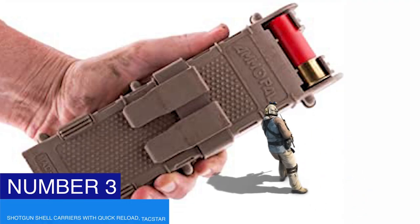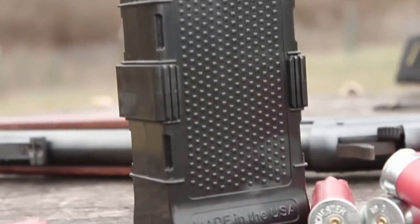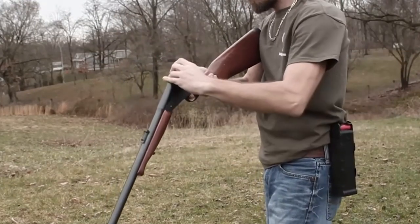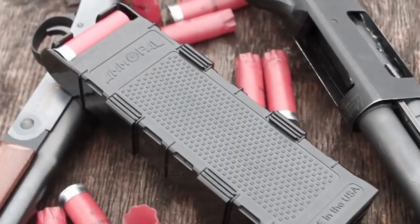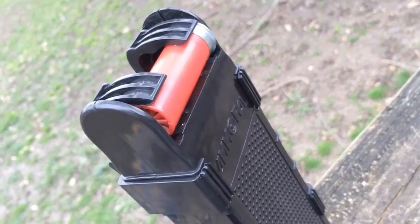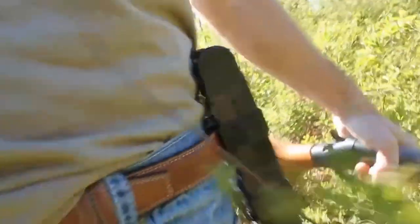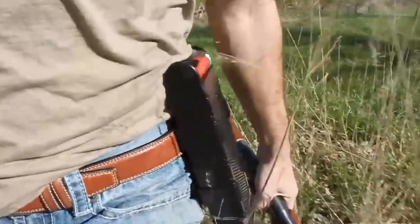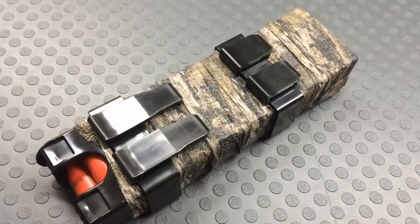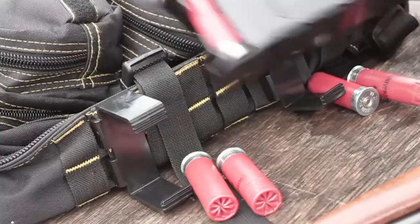Number three: shotgun shell carriers with quick reload — TACSTIVE. This rifle accessory efficiently mounts your shells easily and quickly with no changes to your gun. You no longer need to search your bag or pocket to get more bullets. The shell carrier is made of aluminum with a maneuverable match rifle stock and a lightweight design of 0.16 kilograms. You can rely on this compact, resistant polymer shell holder for an enjoyable experience with your shotgun. It attaches effortlessly to the gun and is furnished with side rails, magazine extension, and AR-15 grips.